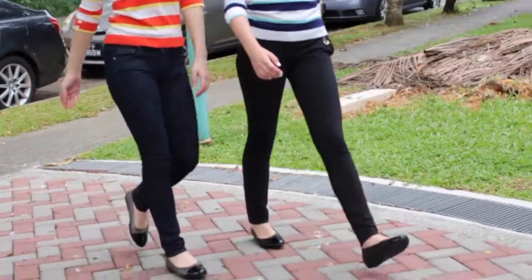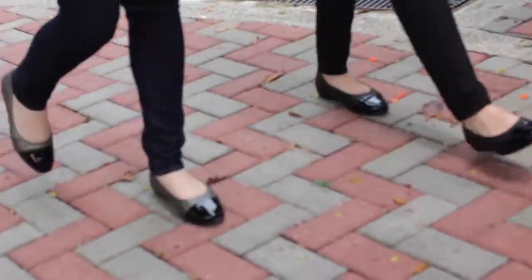There are days when you just need a reliable pair of flats that you can wear for a casual, put-together look. And the shoes have to be completely reliable.